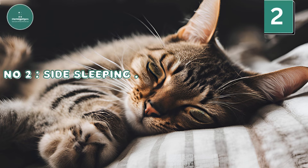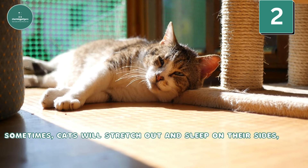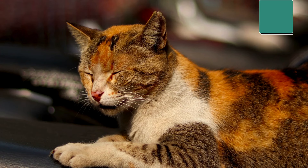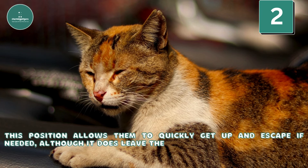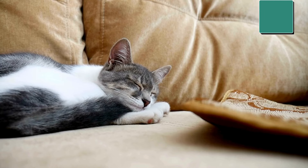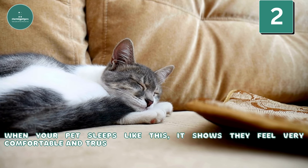Number 2: Side sleeping. Sometimes cats will stretch out and sleep on their sides with their legs extended. This position allows them to quickly get up and escape if needed, although it does leave their vital organs exposed. When your pet sleeps like this, it shows they feel very comfortable and trust you completely.